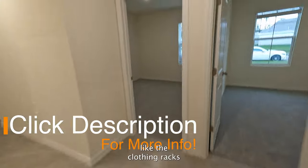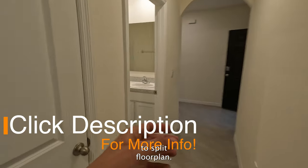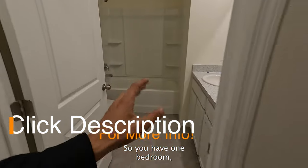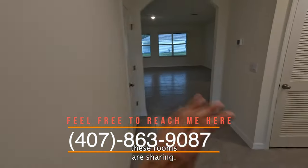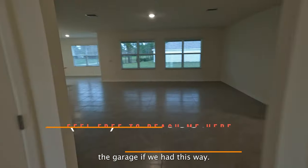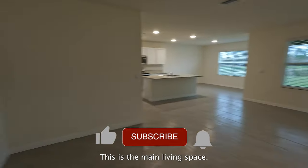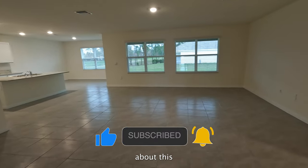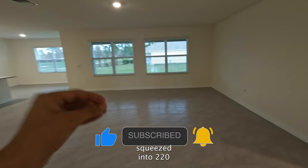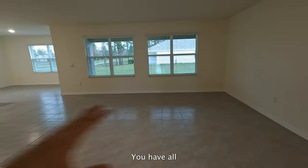I'd probably set up a clothing rack here. It's a split floor plan, so you have one bathroom — a full bath — that three of these rooms are sharing. Heading this way to the main living space, this is truly an open-concept floor plan. The beautiful part is that squeezed into under 2,400 square feet you have all this open space.